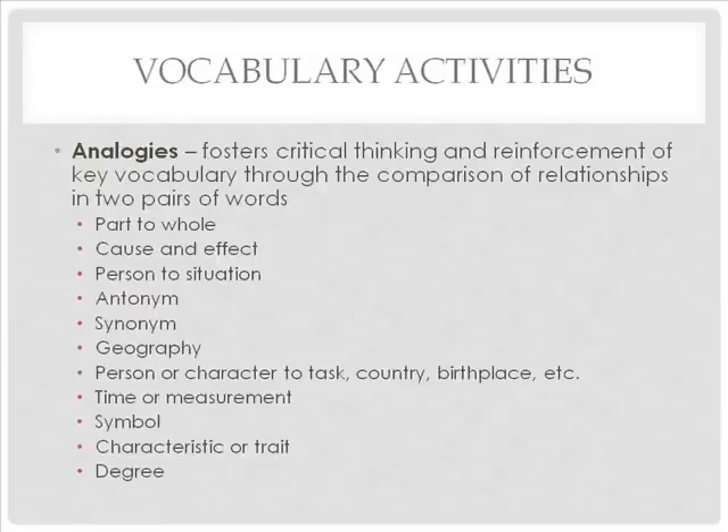Analogies foster critical thinking and reinforcement of key vocabulary through the comparison of relationships in two pairs of words. Analogies can be part to whole, cause and effect, person to situation, antonym, synonym, geography, person or character to task, country or birthplace, time or measurement, symbol, characteristic or trait, or degree. An example of a part-to-whole analogy is: 'A is to alphabet as toe is to ____' — the answer is 'foot.'